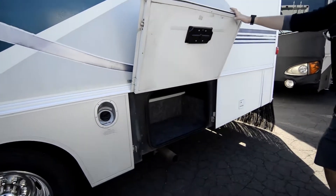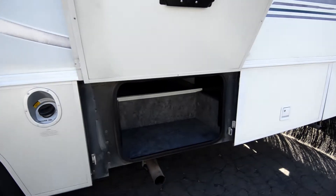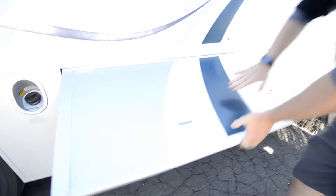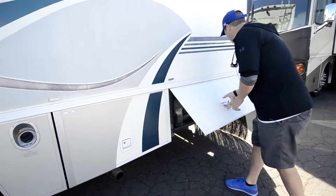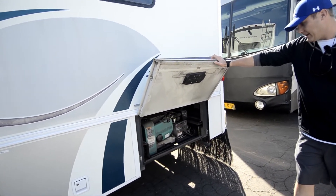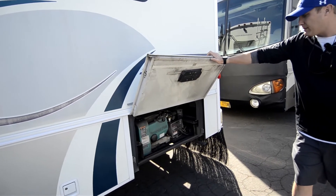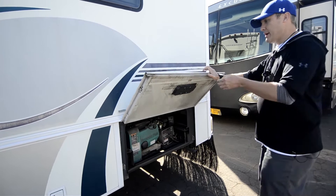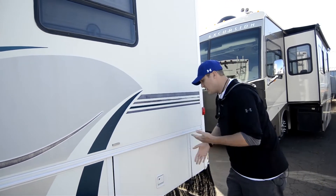More storage — check out the basement, pass-through storage, east-west. Very nice. For a 32-footer, you've got a 5K — actually an upgraded 5,000-watt Onan generator because of the 32-foot length on this. That's going to run everything in here simultaneously.